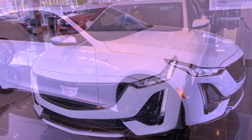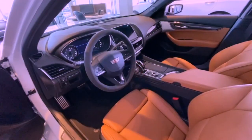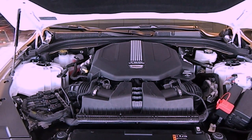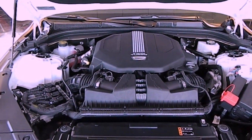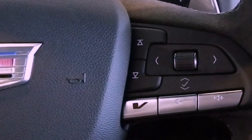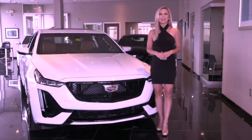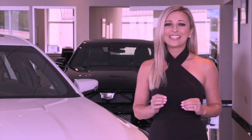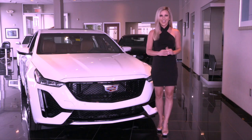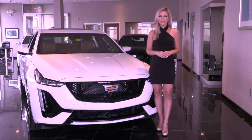The Cadillac CT5V Sedan is the replacement for the outgoing CTS-V Sedan. Cadillac CT5 designers stated that the CT5 has been engineered and tuned to create the optimum balance of comfort and performance. The CT5V features a 3.0-liter twin-turbo V6 engine with 360 horsepower and 405 pound-feet of torque, a V-mode button to switch into unique V-mode settings including customized engine sounds, as well as steering, suspension, powertrain, and brake response.